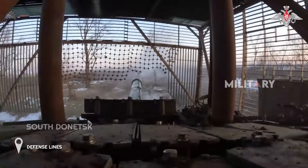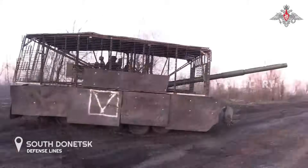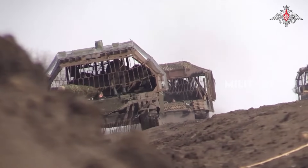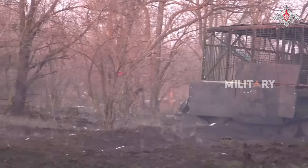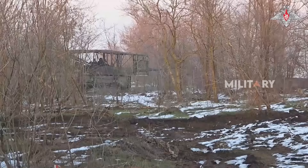Furthermore, the T-72B3M once successfully breached the defense lines around South Donetsk, assaulting enemy fortifications that previously seemed impregnable. This success further emphasizes the tank's reliability in overcoming tough challenges in a dynamic battlefield.